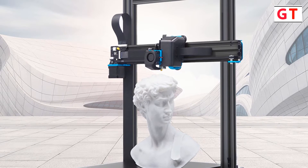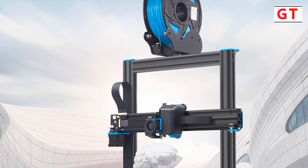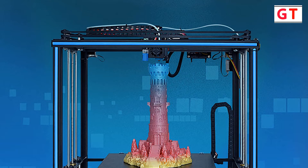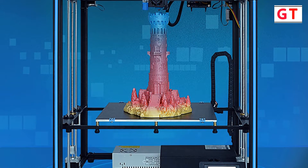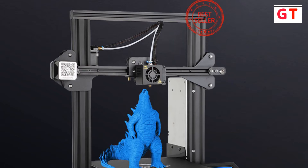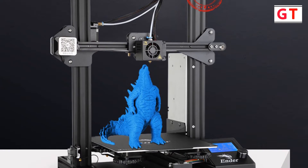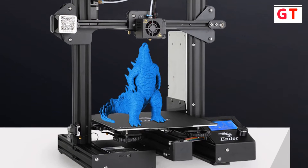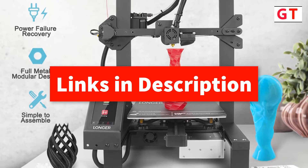Hey guys, in this video we're going to be checking out the best 3D printers you can buy right now. I made this list based on my personal opinions and research, and I've listed them based on quality and features. I've included options for every type of consumer, so whether you're looking for the best 3D printer under $500, I have the products for you. If you want more information and updated pricing on the products mentioned, be sure to check the description below.